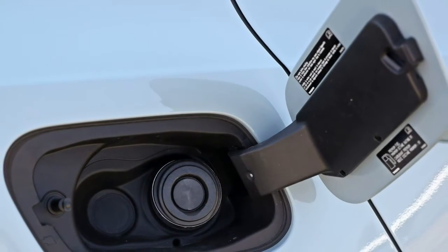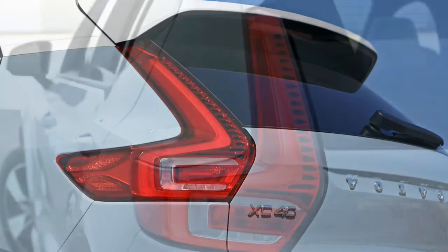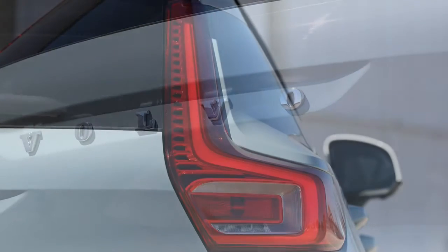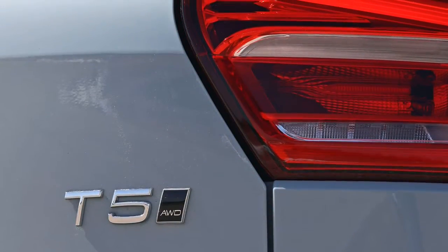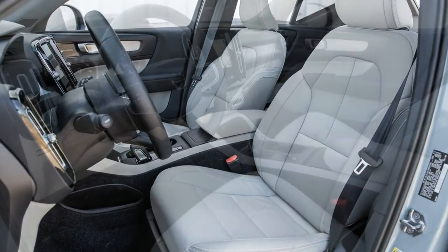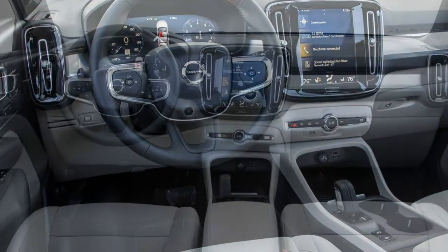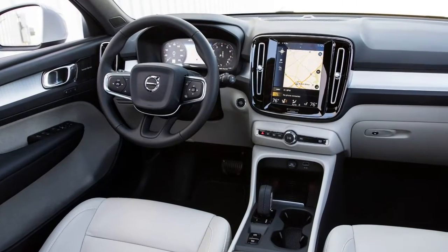Under the hood of every XC40 is a turbocharged 2.0-liter four-cylinder making either 184 or 248 horsepower, called T4 and T5 respectively. The more powerful T5, which receives all-wheel drive as standard, helped our Momentum test vehicle scoot from 0 to 60 mph in a reasonably brisk 6.3 seconds. The less potent T4 will come with front-wheel drive only when it goes on sale in summer 2018. The eight-speed automatic transmission handles gear changes without delay and transmits no harshness to the cabin. Our sole complaint is the coarse engine sound and a heavy throttle; when cruising, the powertrain is as quiet and refined as it is in other applications throughout the Volvo lineup.